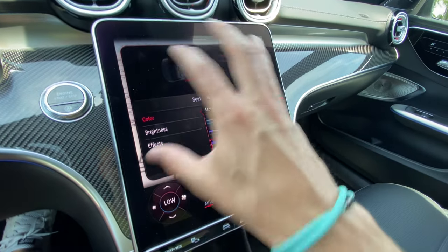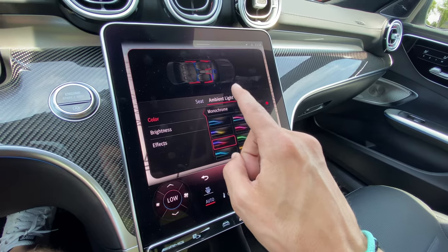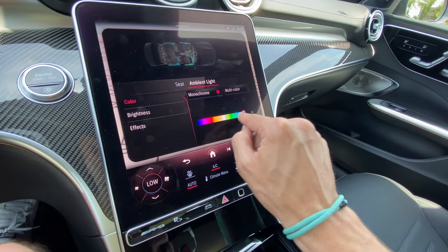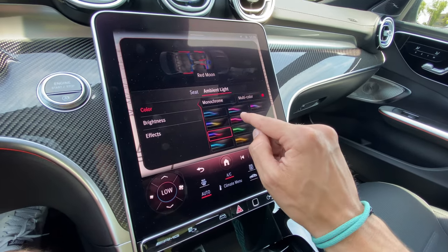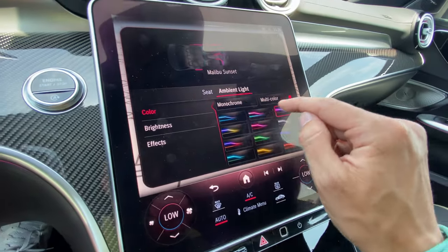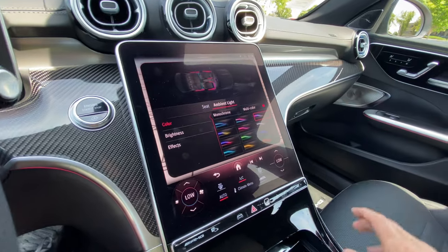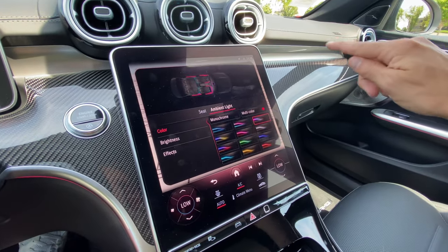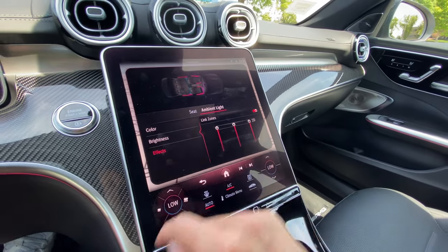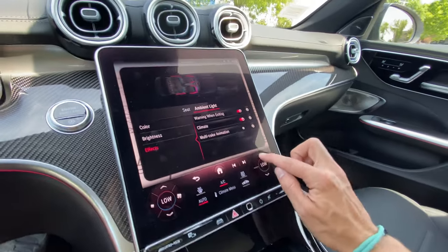One of my favorite things about all modern Mercedes vehicles is the ambient lighting. Mercedes is at the pinnacle of ambient lighting — for colors you not only have single colors but 64 different options, and you can go into multi-color modes. My favorites are Miami Rose and Malibu Sunset, and they do a dance, pulsing and waving throughout the cabin. You can also change brightness, and if you adjust the climate warmer it goes red, cooler it goes blue. It's just the coolest thing.